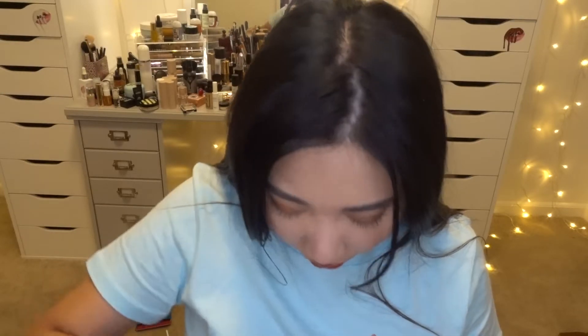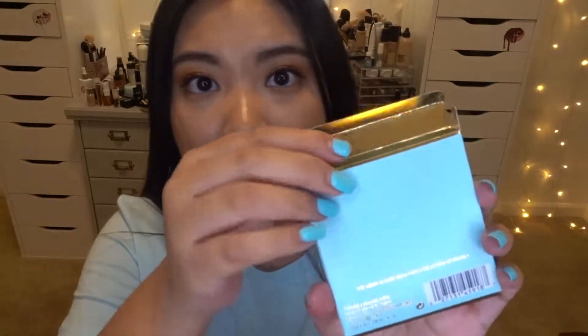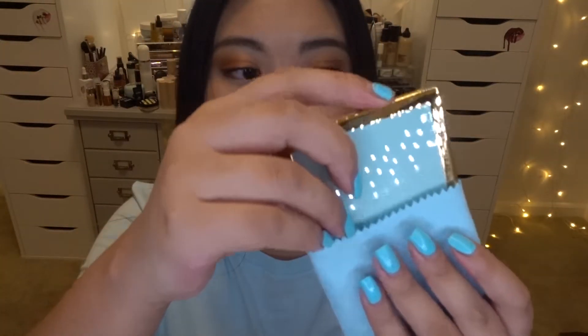Next I got a mirror — an Estée Lauder and Tom Ford mirror. I know you might be wondering why, but look how cute it is! When you open the box it's golden inside, and it comes with a beautiful blue pouch. I love the blue color — it goes with my nails and shirt, and I think blue is so fitting for summer. I'll probably keep this in my purse since it's so pretty.